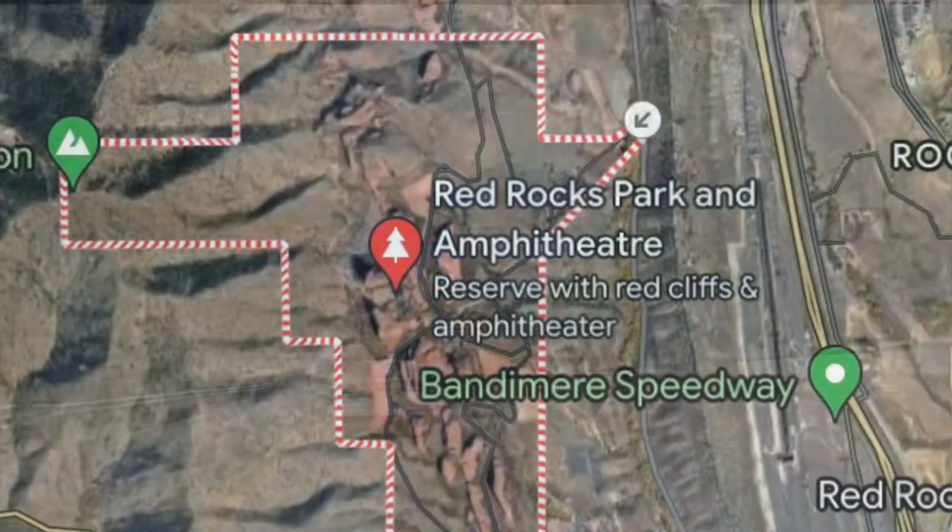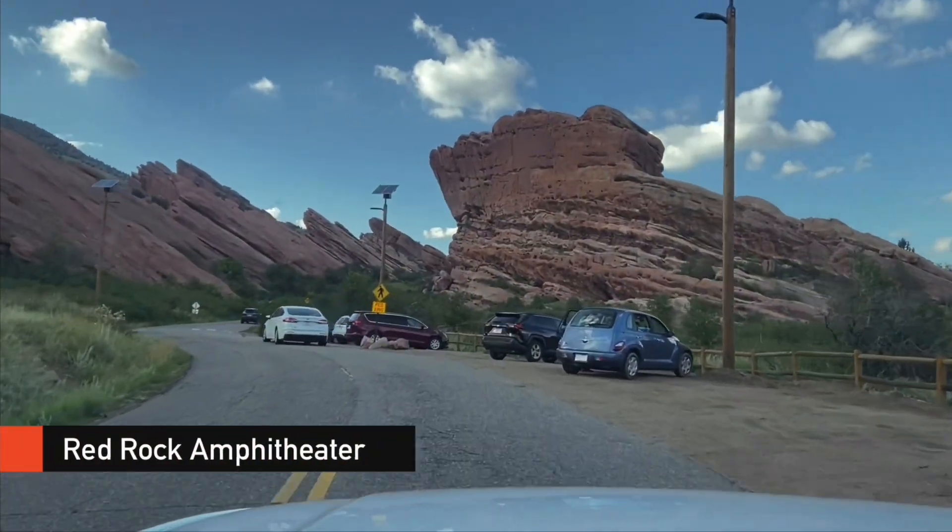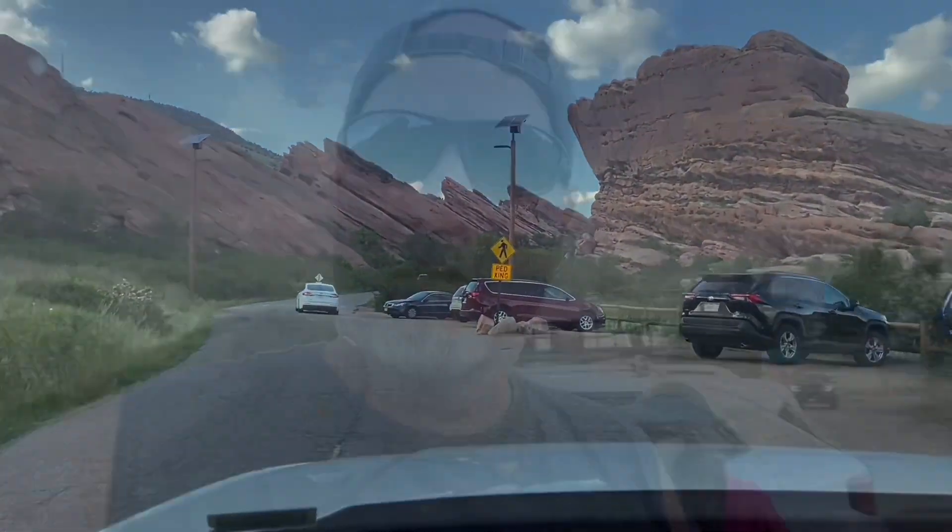Red Rock Amphitheater is located just a few blocks off of Highway 470, just outside of Denver. We're up at the Red Rock Amphitheater going to do the trail around Red Rocks. Duran Duran is playing tonight, but we're not going to see them.